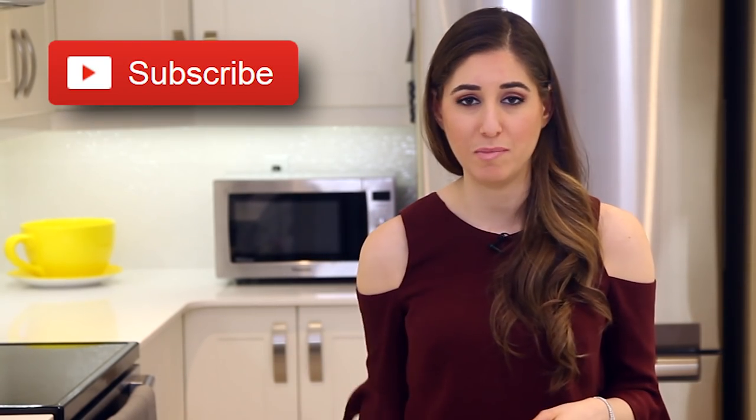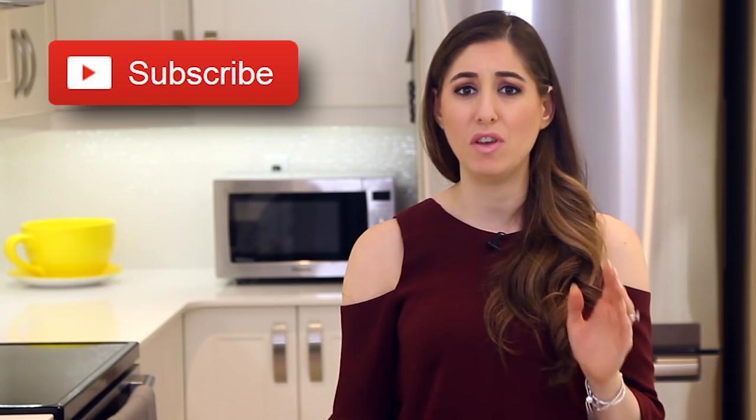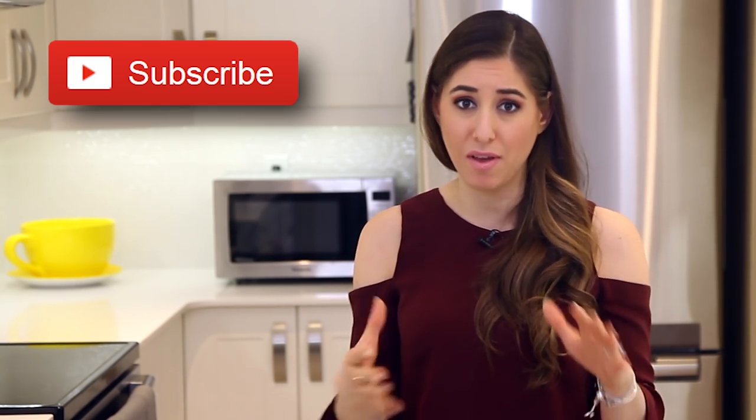And just a quick reminder, if you haven't done so already, subscribe to the CleanMySpace channel and give a thumbs up if you're interested in having something AI-wise do your cleaning for you.